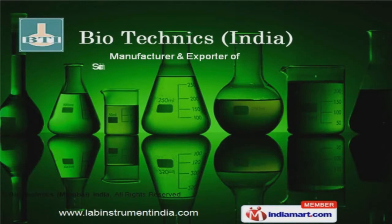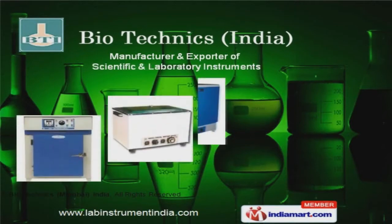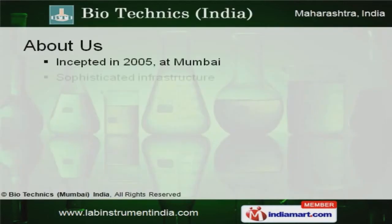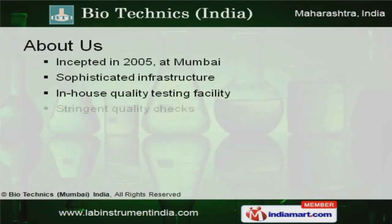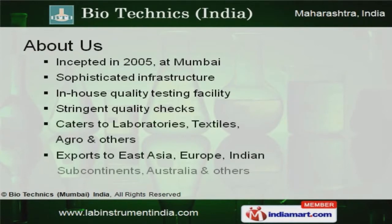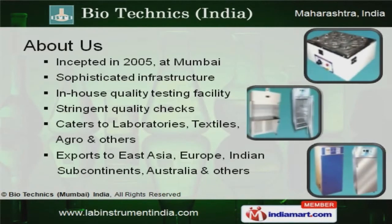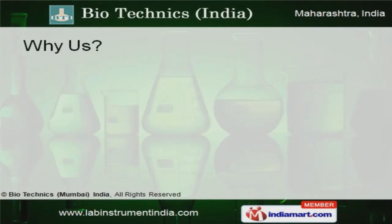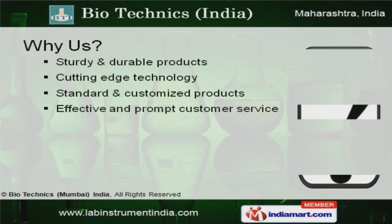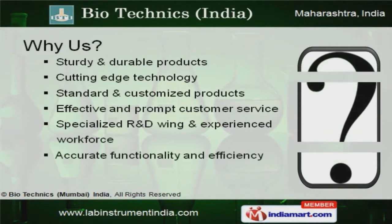Welcome to Biotechnics India, manufacturer and exporter of scientific and laboratory instruments. The company was incepted in 2005 at Mumbai. We have spread our wings to East Asia, Europe, Indian subcontinents and Australia. Cutting-edge technology, experienced workforce and accurate functionality make us the first choice of our clients.